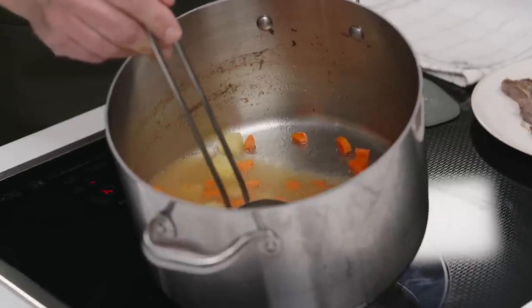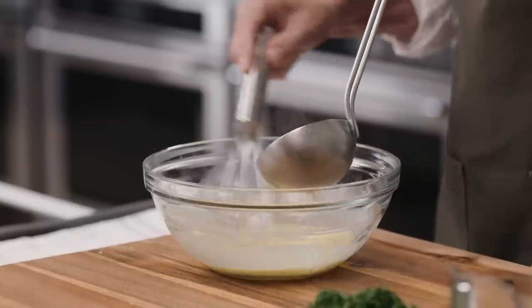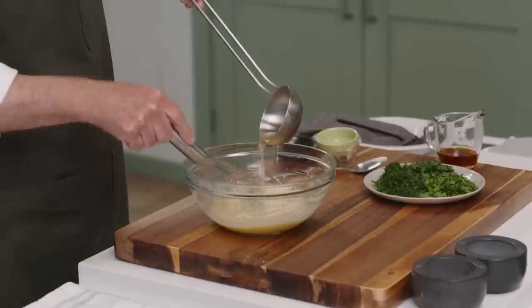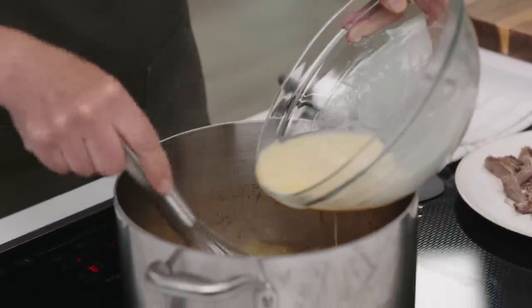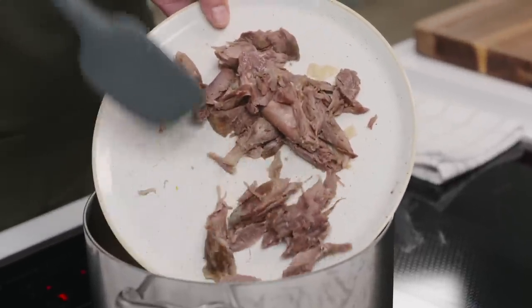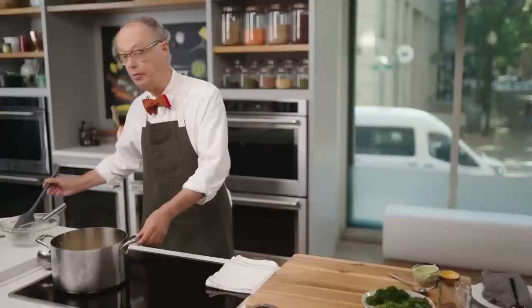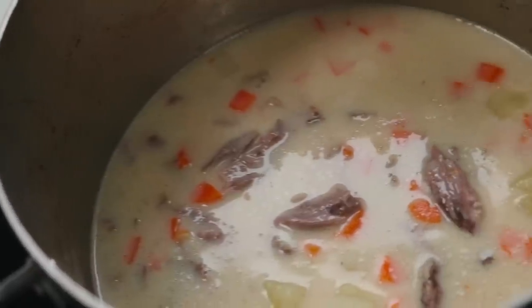We'll take part of a ladle and just whisk it in — that broth really smells great. Now we can whisk the fortification back in and heat this gently. We'll add the meat as well and just reheat it for a couple of minutes. But again, you don't want it to boil, because you have that emulsion with the eggs and you don't want them to cook. So we'll just heat this gently for just a couple of minutes.